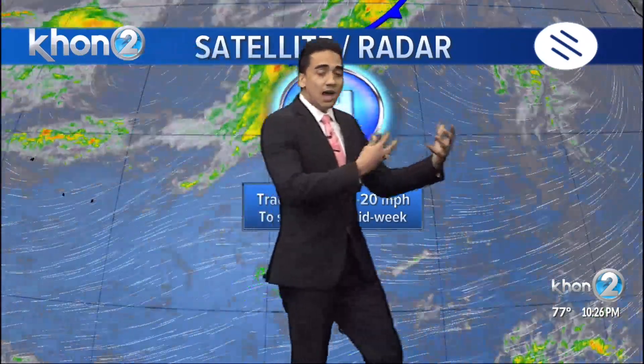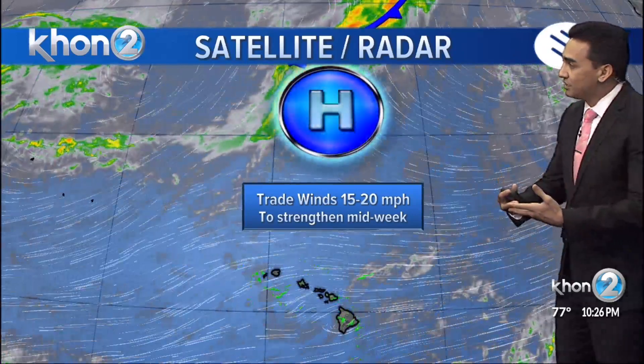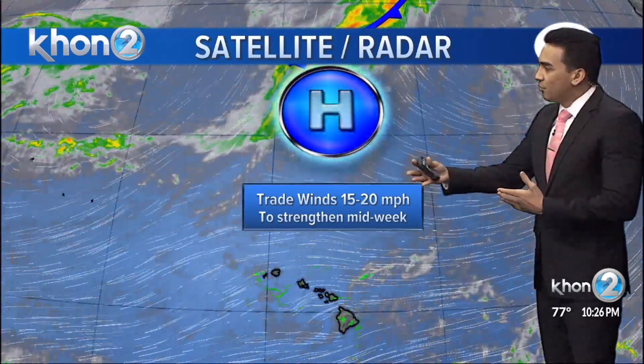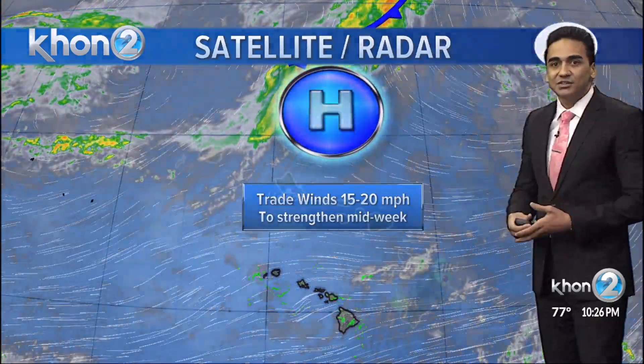Now tomorrow we may have a little dip in the strength of the winds, and that's because of this disturbance. But as the days progress and we get into the middle of the week, that will actually be pushed up, and these two high-pressure systems north of the islands are going to be reinforcing each other — bringing an uptick of our winds to more breezy conditions from around Wednesday, Thursday, taking us into the weekend.